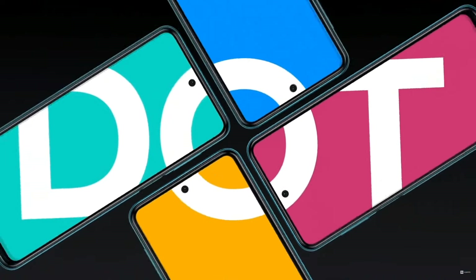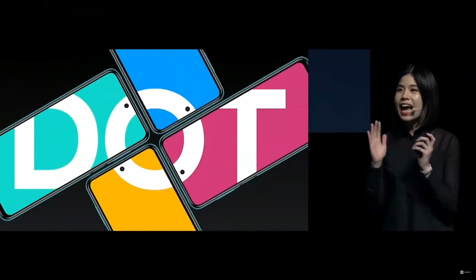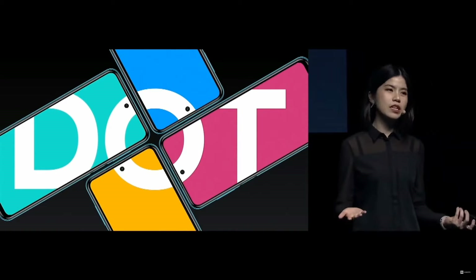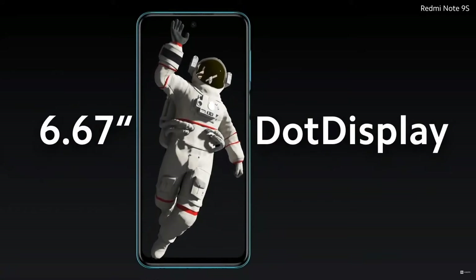It's pretty fun too. There's tons of ways we could play around with the wallpapers. I actually cannot wait to see how creative our users and our Mi community could get. Redmi Note 9S comes with a 6.67 inch dot display.